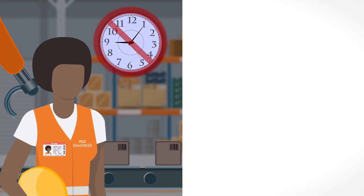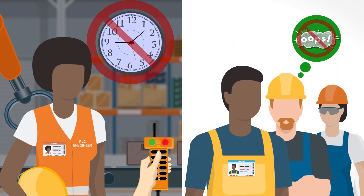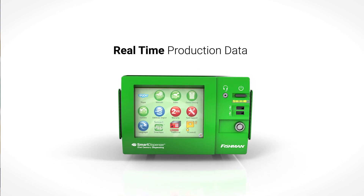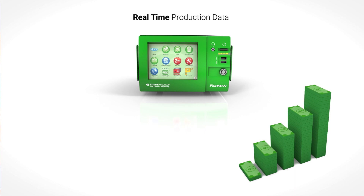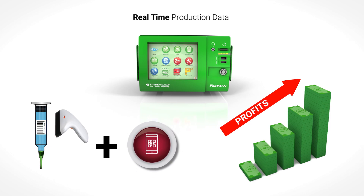By eliminating the time required to program a PLC, as well as the errors that come from having to rely on human input, and by being able to provide real-time production data, you wind up saving thousands of dollars. When you stop to consider how the efficiency gained by lowering manufacturing cycle time positively affects profits, it's plain to see how adding the capabilities of barcode scanning with smart apps is, well, a smart decision.